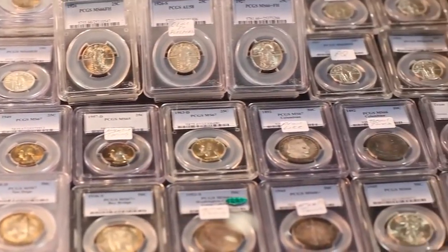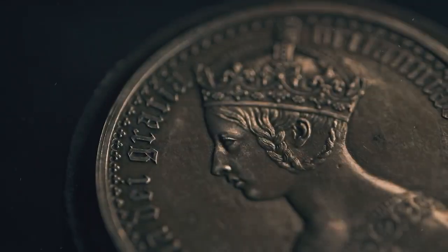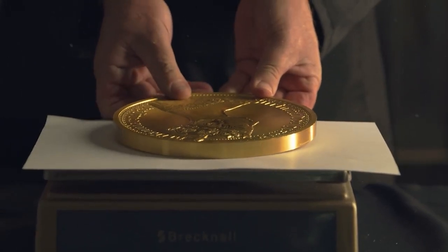Hey coin collectors, today I'm going to display nearly a dozen super rare and valuable world coins recently sold at Heritage Auctions for pretty large amounts. As always, I'll briefly recommend you to hit the subscribe button below this video to get daily updates on rare coin sales.